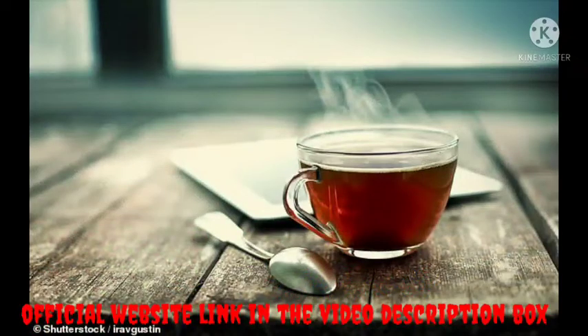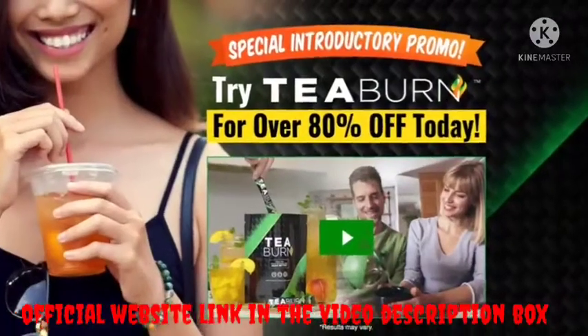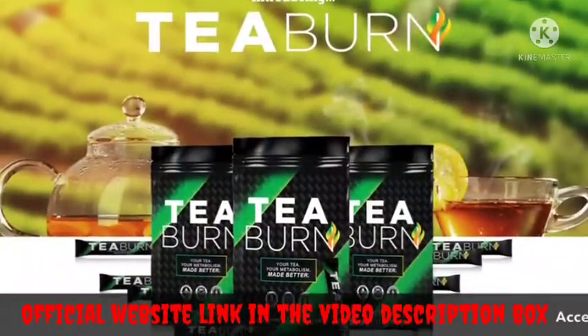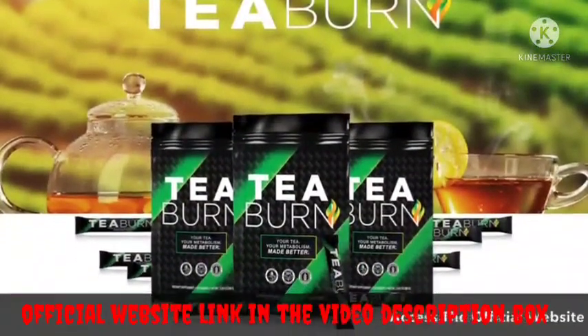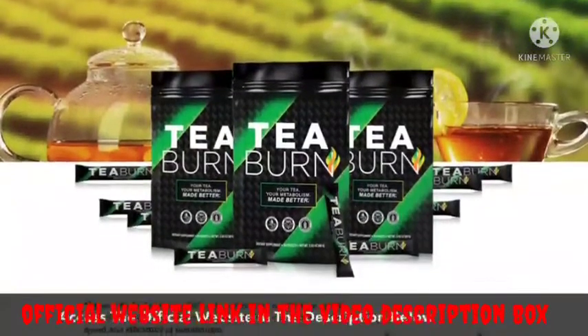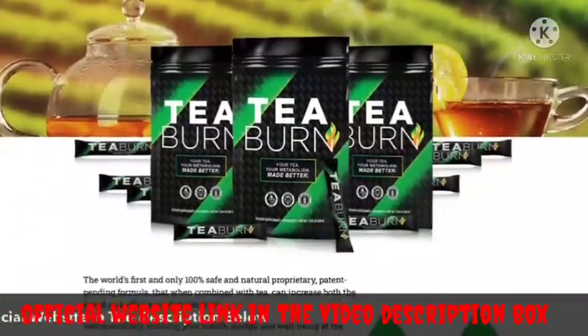T-Burn is a weight loss support tea combined with several all-natural and powerful ingredients. T-Burn was developed to support weight loss through metabolism, increasing health, energy and well-being. According to the website,